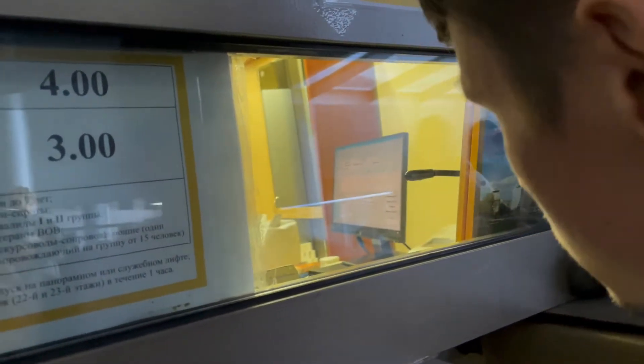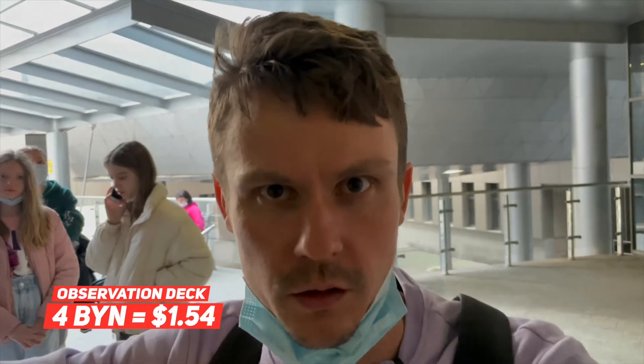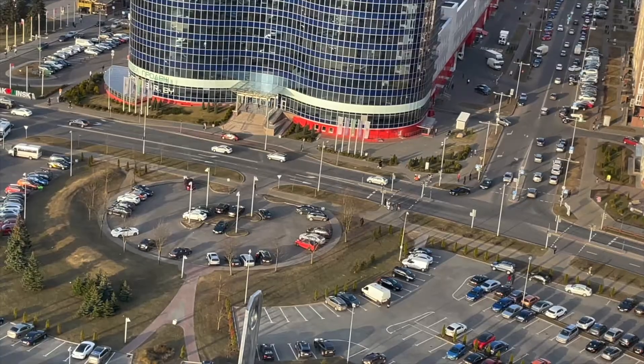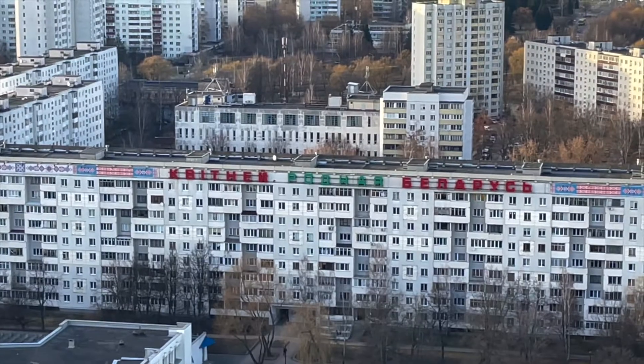Four rubles is the entrance to the observation point, which is like one dollar. It's much cheaper than in London where you spend 50 dollars to get up to the Shard. For example, in Japan the observation deck is completely free of charge. Four rubles — one dollar — is pretty much affordable. I have 10 rubles left to spend.